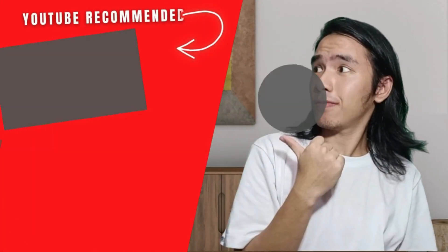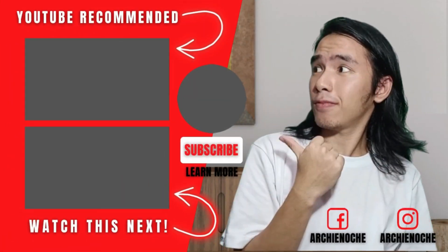That's all for today and I'll see you on the next vlog.